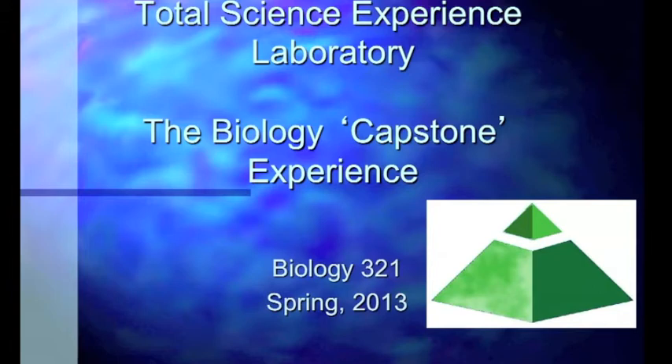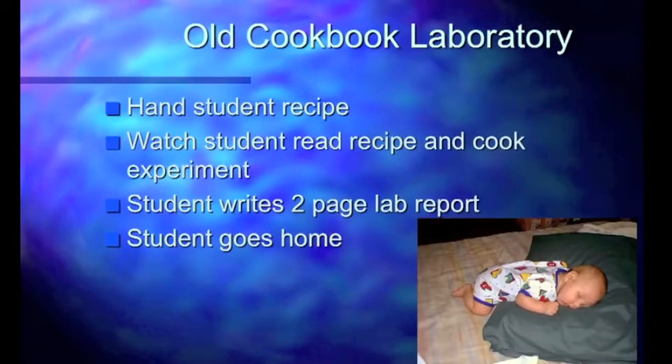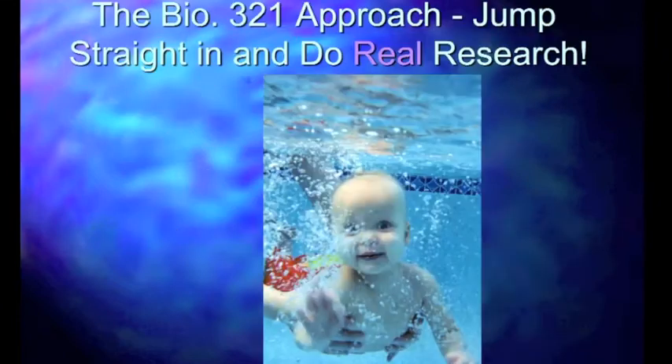So the Total Science Experience Lab. Now, you've probably had many laboratories up to this point, and many of them involved reading careful instructions, following those instructions, and at the end of the day, you turn in a lab report and go home. The BIO321 approach is a little bit different. What we do is we say that the best way to really understand research is to jump straight in the deep end of the pool and do real research.